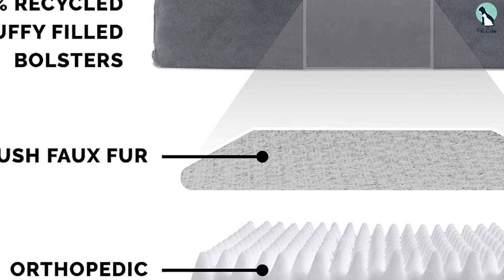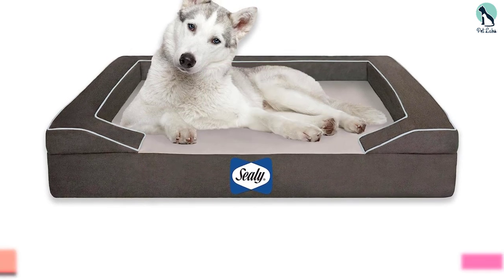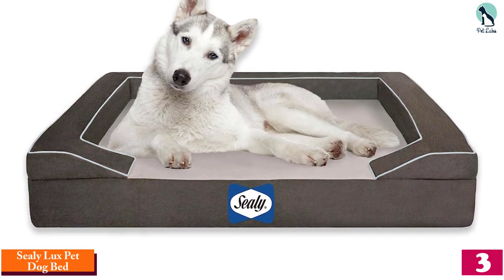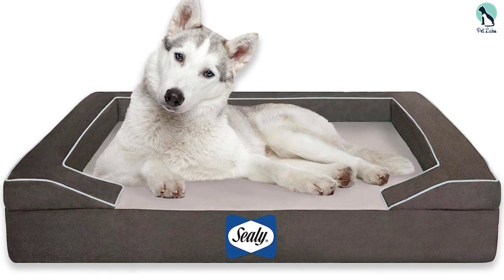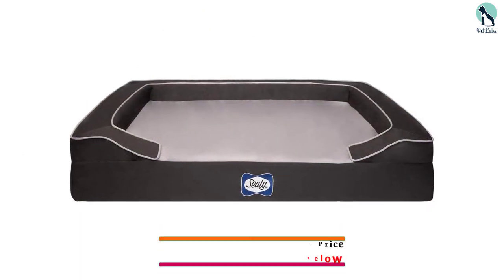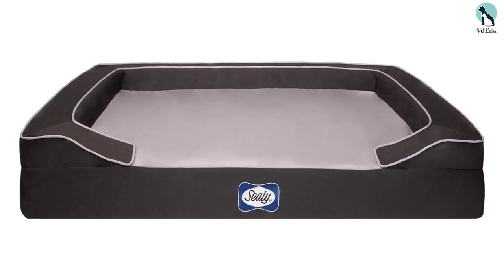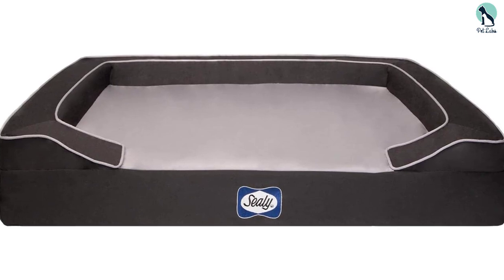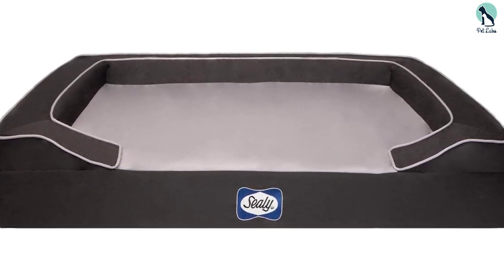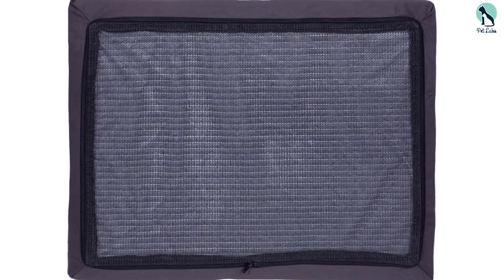At number three we have the Sealy Luxe Pet Dog Bed. Yes, the Sealy mattress company also makes high quality beds for our furry friends, and yes, they're just as comfy as their human-sized counterparts. The Luxe quad layer orthopedic bed is made from the brand's proprietary quad layer memory foam, which provides medium-firm support that contours to cradle your dog's weight. We especially recommend this bed for dogs prone to overheating in warmer climates, because a cooling energy gel insert keeps it cool to the touch even when sitting outside in the sun. The cover is made from a lightweight material that helps keep the bed cool, but it isn't as snuggly as some of the other options.